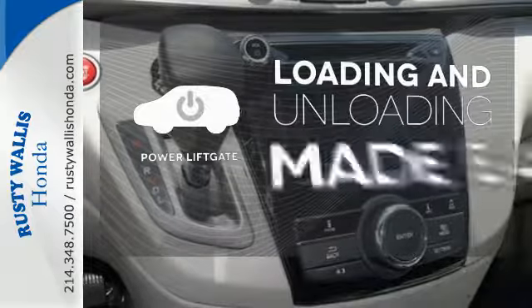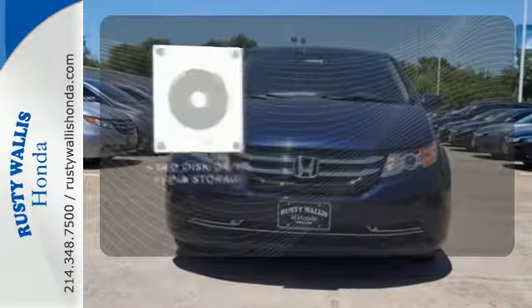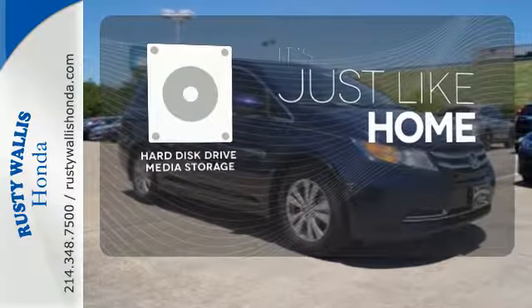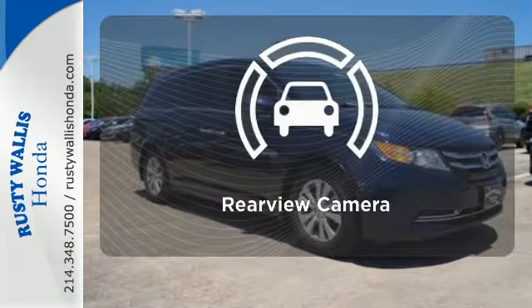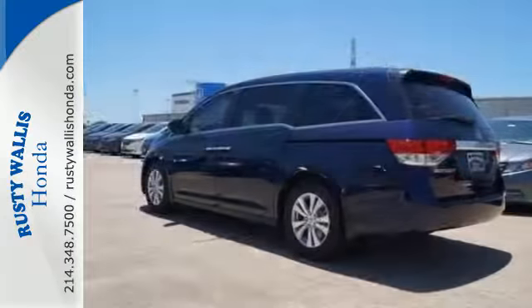Loading and unloading your vehicle just got easier with the power liftgate. Stay informed and entertained with the hard disk drive media storage. The backup camera gives you a clear picture of what's behind you. This minivan is an ace up your sleeve.